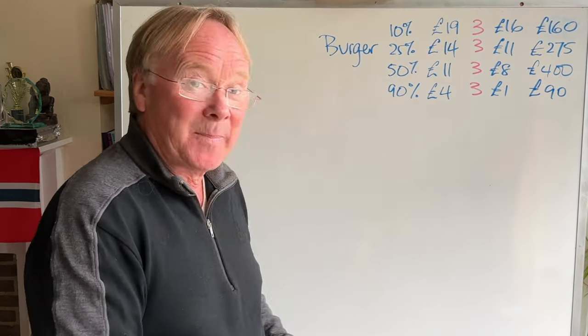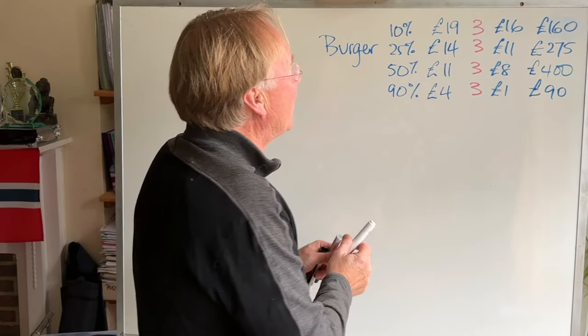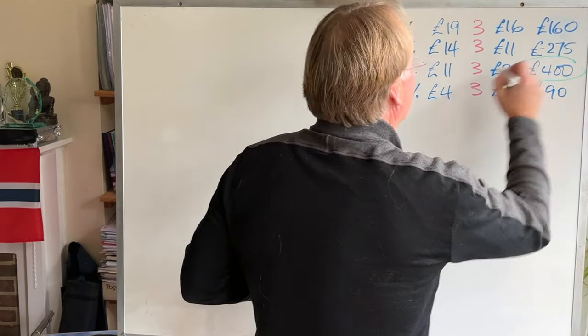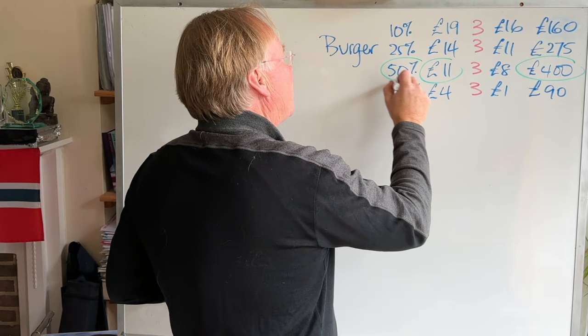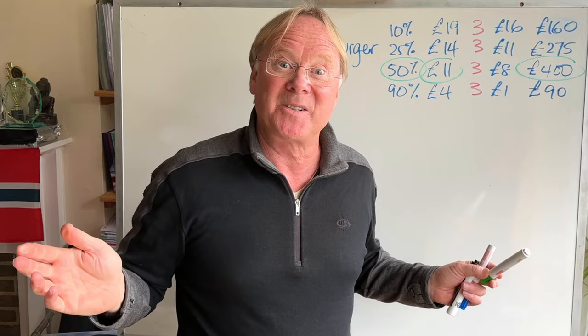So what is our best strategy? You can immediately see it's to go for the £11 option where we make £400. We go for £11 — it's where 50% of people will pay the price. That's my first example.